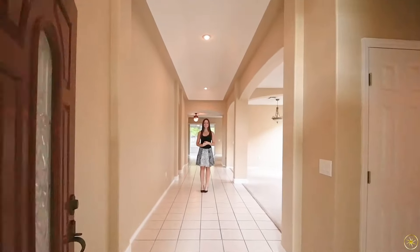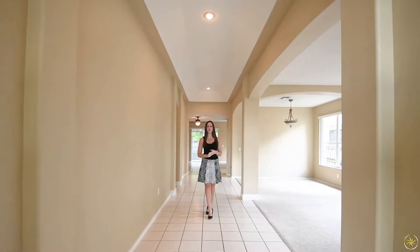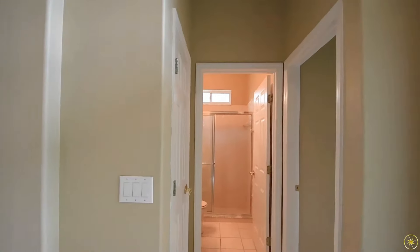Welcome in to 177 Hanging Moss Drive. When you walk through the front door directly to your right, you're going to have your first bedroom and bathroom. This is great for guests that are visiting, an in-law that may live with you, or even a home office.